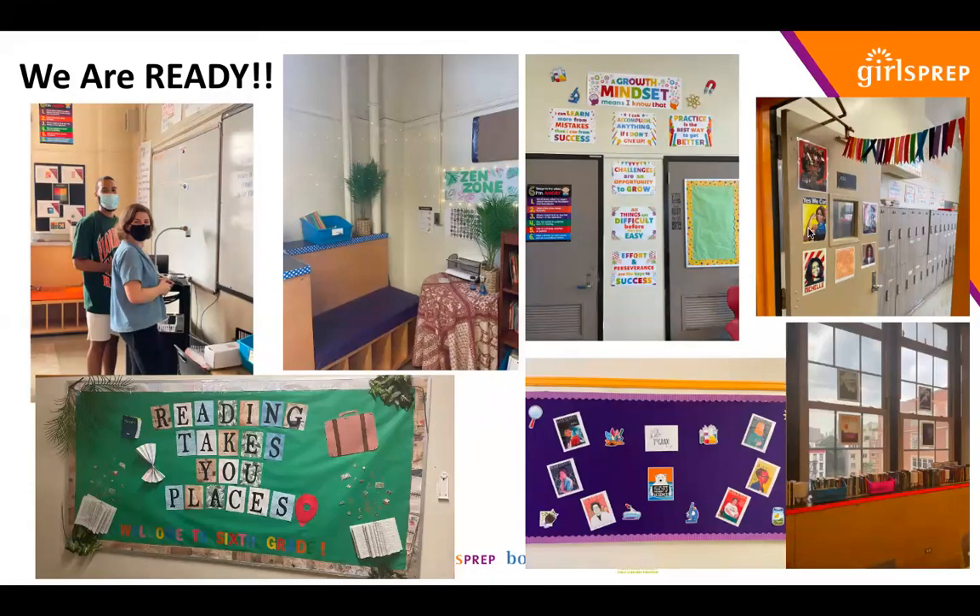All right, happy Sunday, families. I am so excited to welcome you and your scholars back tomorrow. I wanted to make sure that we could just connect briefly today so that you feel like you've got all the information needed for a successful first day. We are so ready for tomorrow and so excited to see all of our scholars in person.